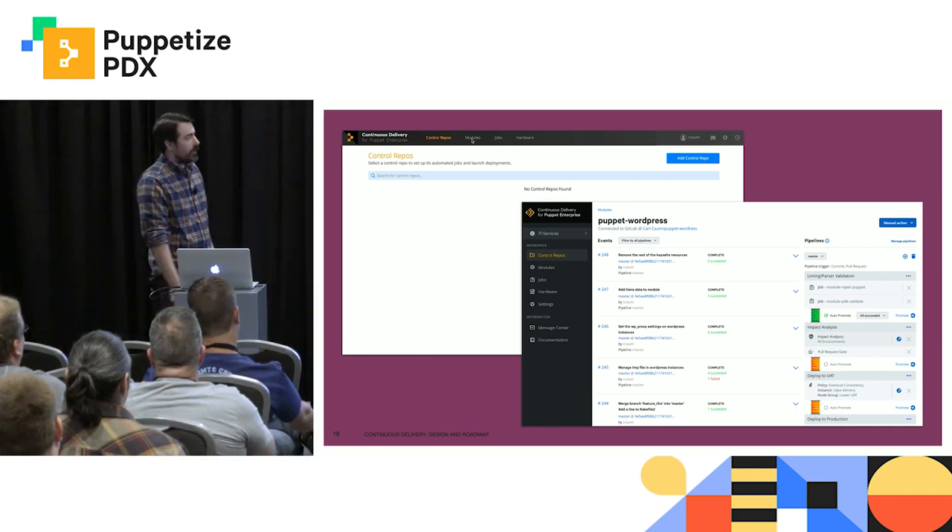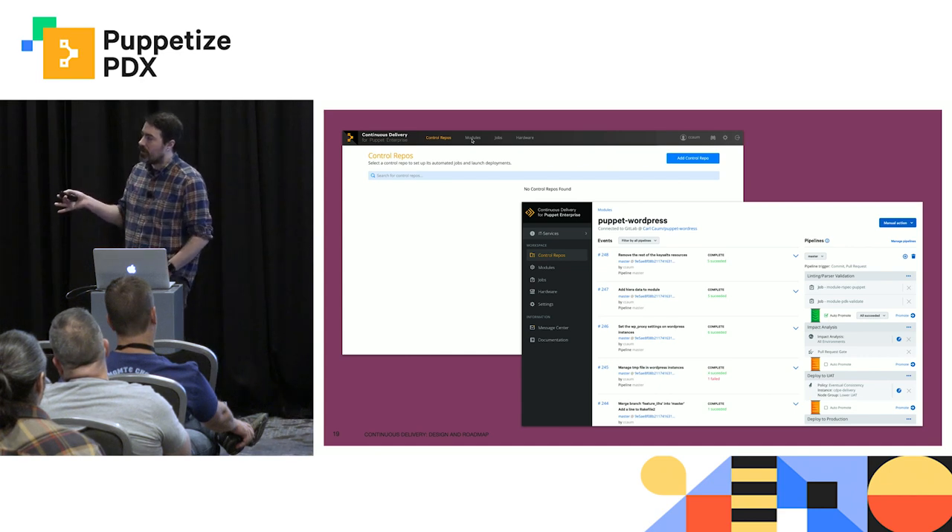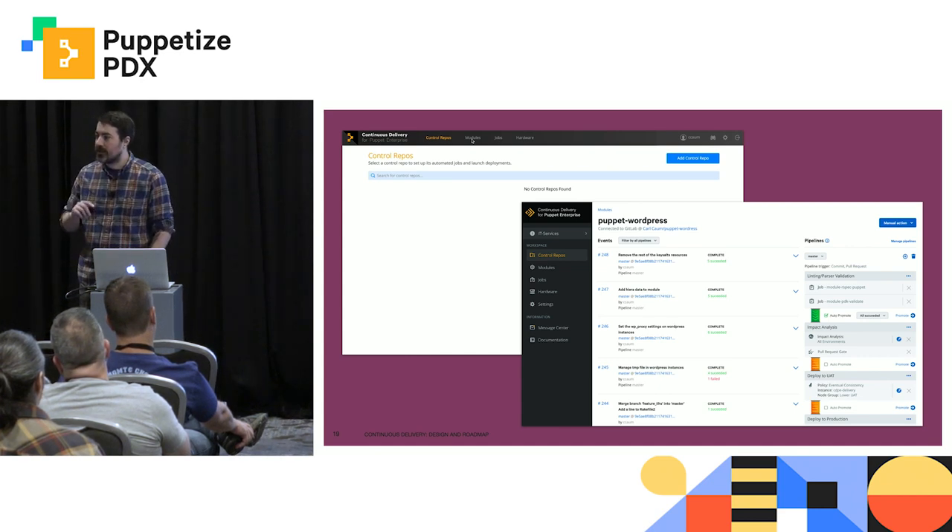I do want to take the moment to say that the effect you have had on our software's usability is not just in small part because of you. Since Kat has joined the team, the usability and the design of the product has increased tremendously. And I want to take the time to thank you.